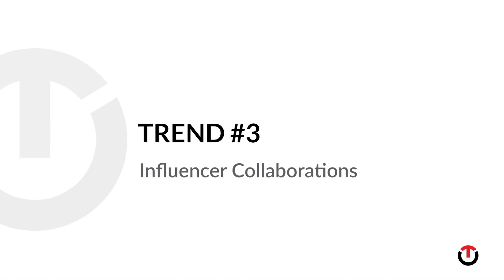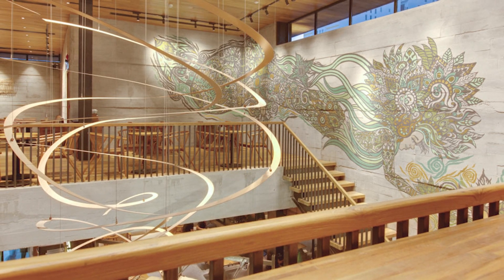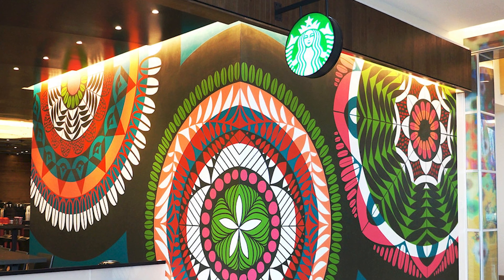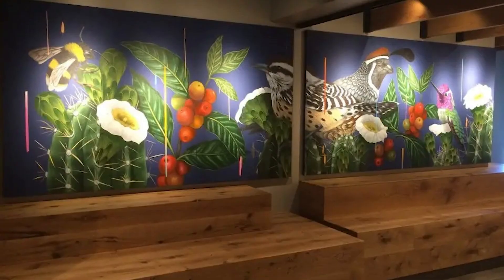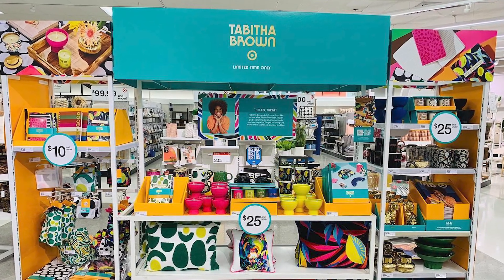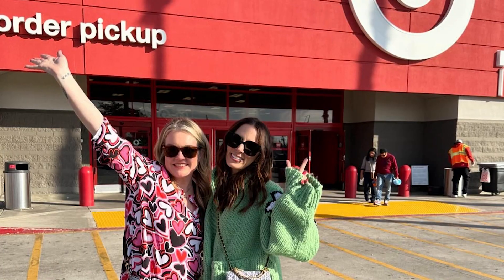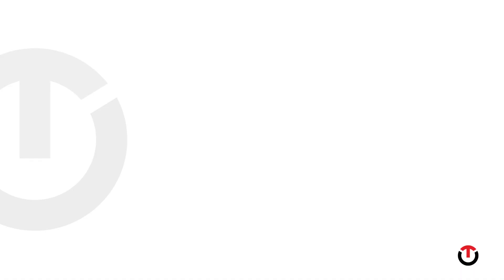Trend number three: influencer collaborations. Retail brands are finding that they can reach new audiences and gain credibility by working with influencers on their visual merchandising. Starbucks stores often feature stunning large-scale artwork installations by prominent local artists — the atmosphere that results is part coffee shop and part gallery. Mass retailer Target goes one step further; Target's themed end cap displays are often used to highlight limited edition collaborations with famous designers — two iconic but very different brands joining forces to expand their reach.